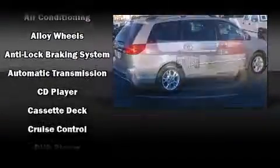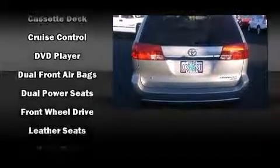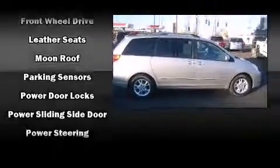Passengers are protected by various safety and security features, including dual front impact airbags with occupant sensing airbag, brake assist, a panic alarm, and ABS brakes.